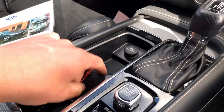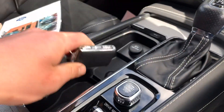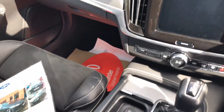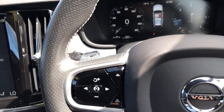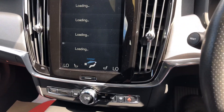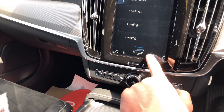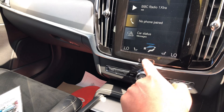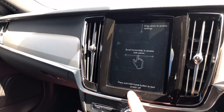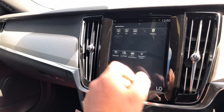Keyless start, two keys with it. All touch screen, heated front seats, info system, DAB radio, all messages.